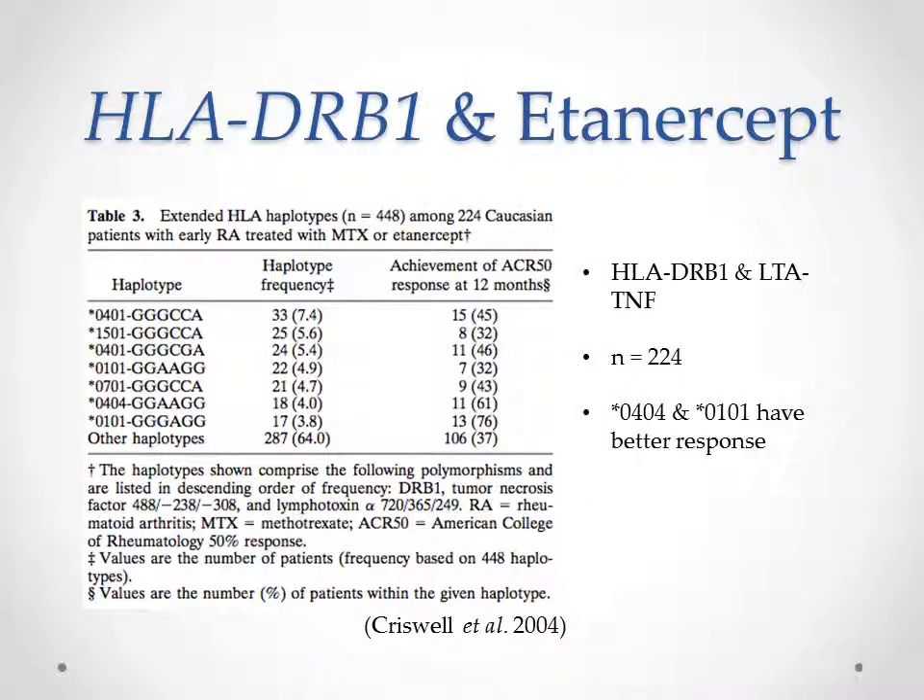So how does HLA-DRB1 relate to Etanercept? There has actually been only one study to date that did comprehensive research on this association: the Criswell 2004 study. They used HLA-DRB1 and LTA-TNF genes to genotype RA patients treated with methotrexate and Etanercept, and assessed whether the disease improved significantly within a year of treatment. They found that variants 0404 and 0101 responded better to Etanercept, with more than 60% of patients showing significant improvements.